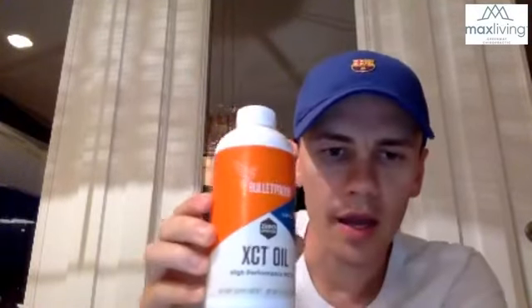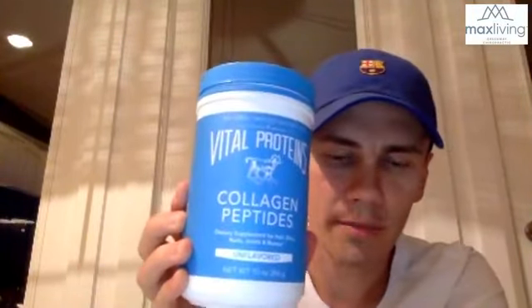I'd put this in the essential category too: every day with my coffee I make bulletproof coffee. I put XCT oil in there, which is great for the brain, and I also add collagen peptides. This stuff has a mega amount of amino acids — most of them essential, meaning your body can't make them. I put it right in my power drink and it's delicious.